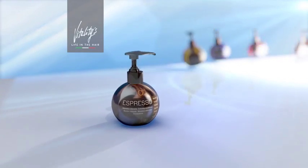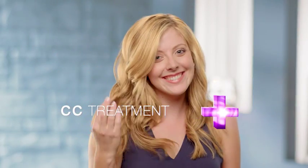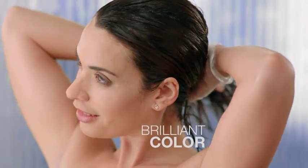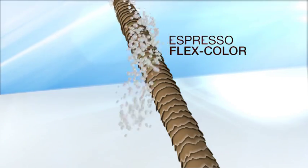It's time to wake up your hair with a shot of Espresso Color Plus Conditioner All-In-One. It's a CC treatment for your hair. With one step, Espresso infuses brilliant color and intense conditioning in just three minutes. The secret is Espresso's Flex Color.